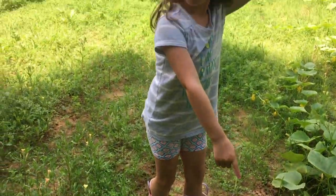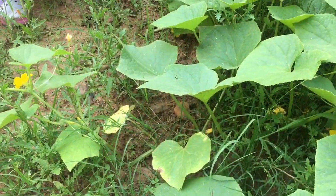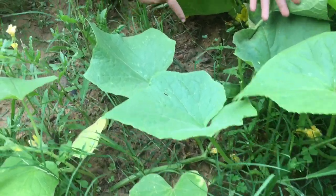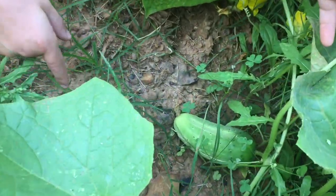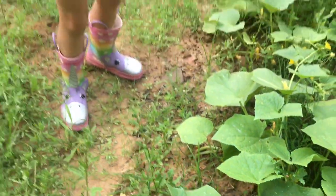I'm going to take a good picture right here for you. Of what? A cucumber! It's so cool! Show me. It's right under here. Yeah, it's a good one. Yeah, it's cool.